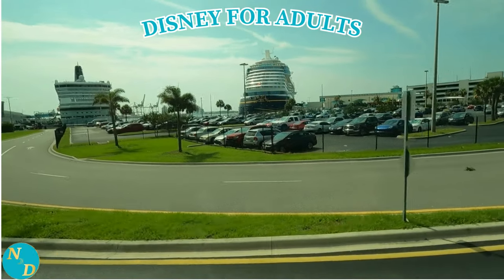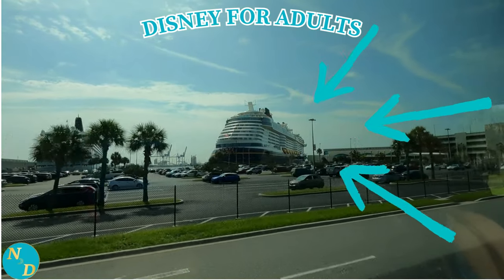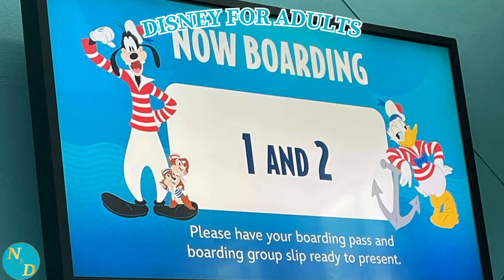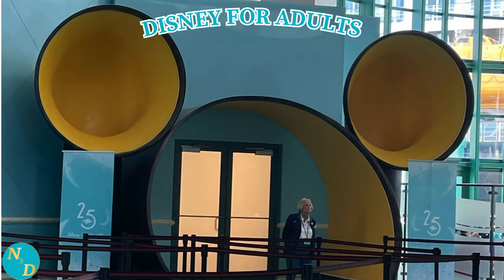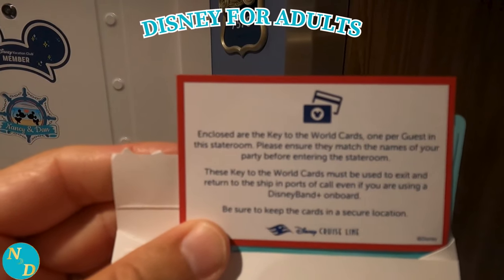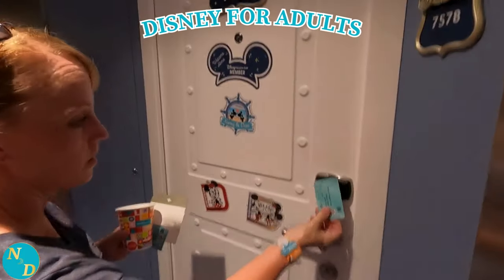Once you arrive at the terminal, go through the documents verification and security, go up the escalator to the main terminal waiting area, see your boarding group called, and walk through those famous set of mouse ears. You want to see your stateroom, but you can't, of course, as the cabins are not ready until the middle of the afternoon, so you have lunch and time to explore the ship until you get into your cabins.